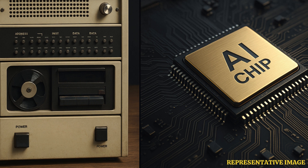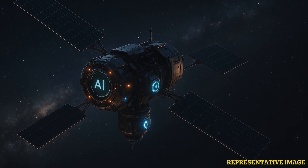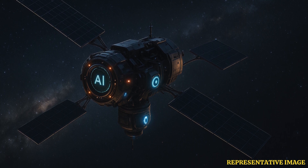While the idea of giving Voyager 1 or 2 AI is fascinating, the distance, power limits, outdated hardware, and lack of physical access make it impossible. Voyager will continue its mission as a pioneer of human interstellar exploration, sending raw data to Earth for decades to come.